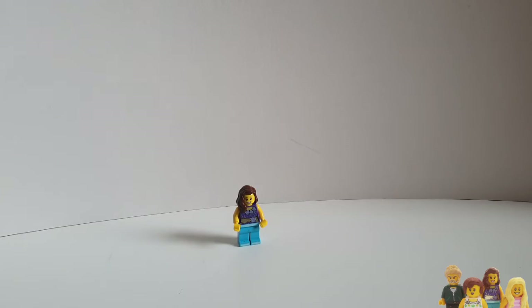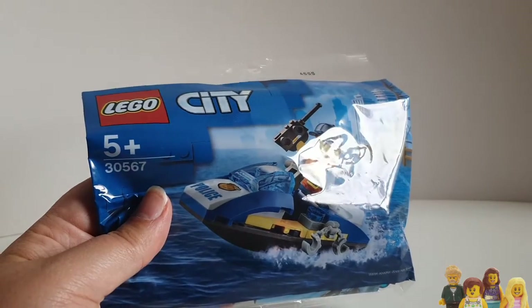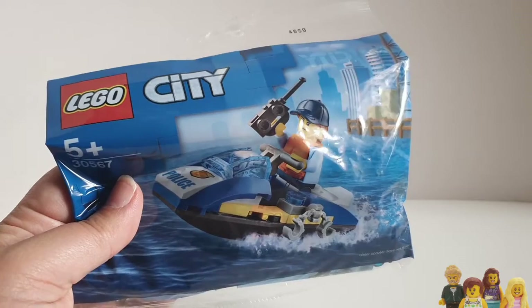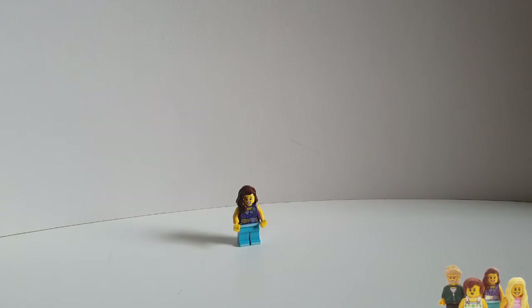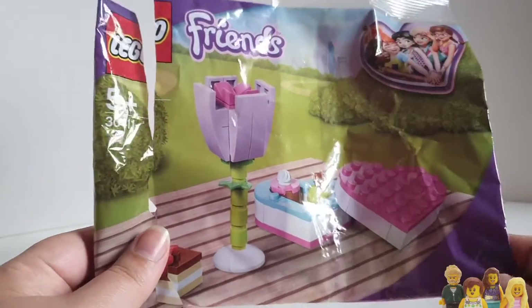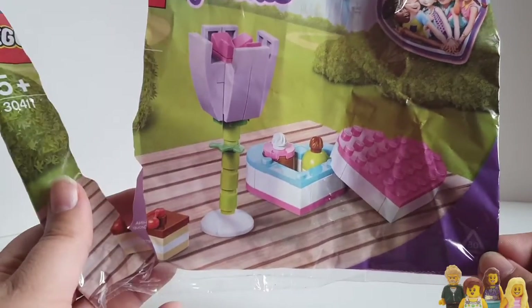So these are the polybags that my kids chose. We got the Speedboat 30567, which we've already got, but it was free. And the Lego Friends polybag 30411, which I also have, but my daughter has enjoyed building this already as you can tell.